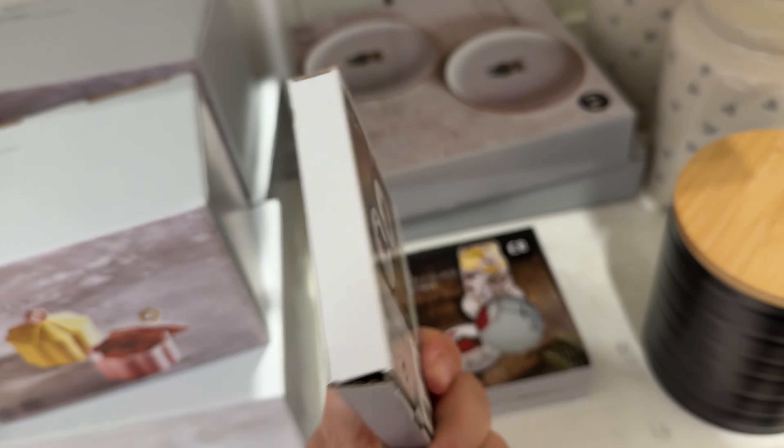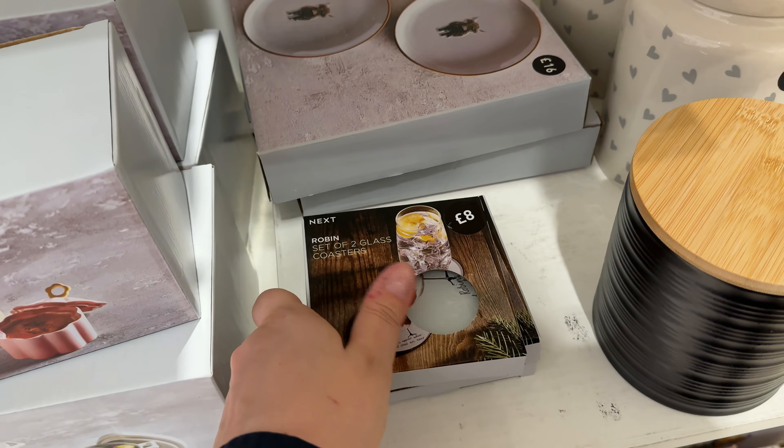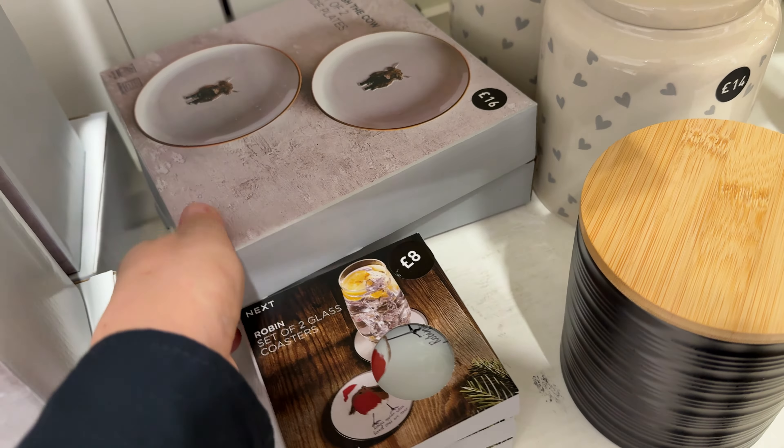Some coasters. And now we're moving on to the ox — this ox has the name Hamish. Sorry, it's not an ox, it's a cow — Hamish the cow. I guess this is a special character for the Next Home shop, though I may be wrong, so please correct me.